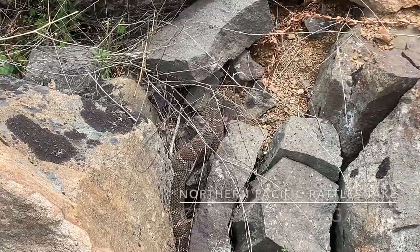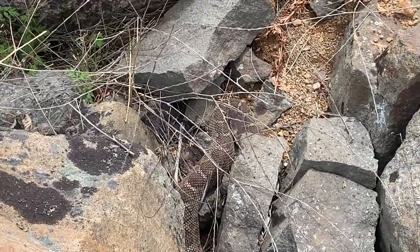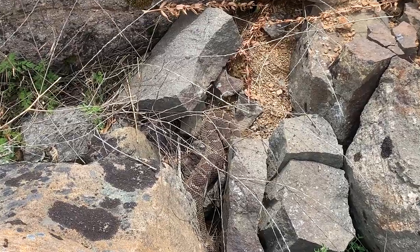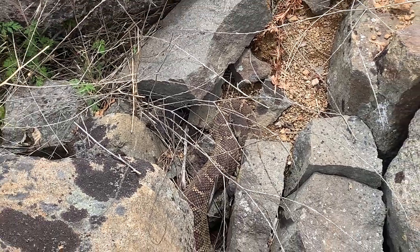I just spotted this huge northern Pacific rattlesnake basking out here. It's like 65 to 70 degrees — not hot at all with the wind — and it's still basking out here. It looks like it's in shed, just like the gopher snake, with that blue eye. I'm going to get you some closer video though.